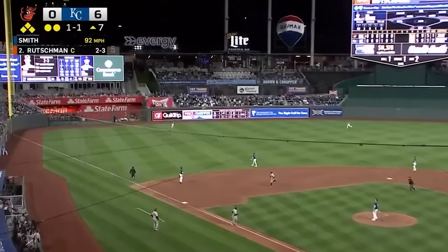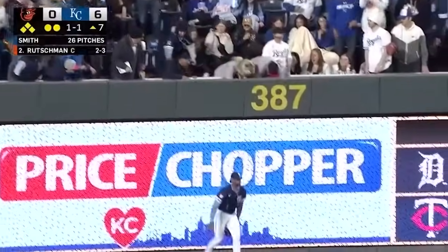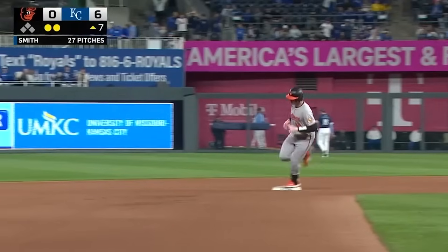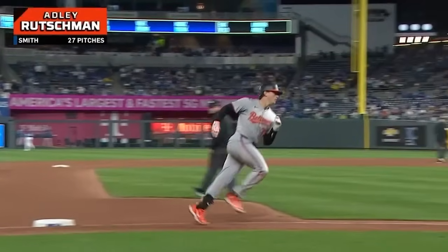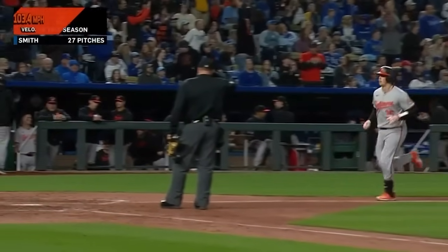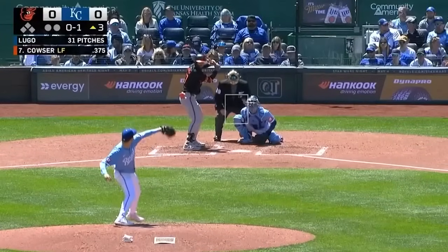Rutschman tags it into left field. Well struck, Adley Rutschman. Melendez at the wall — it's over it! Grand slam! Rutschman and the Orioles with one titanic swing are right back in this thing. That's exactly what the birds needed right there.